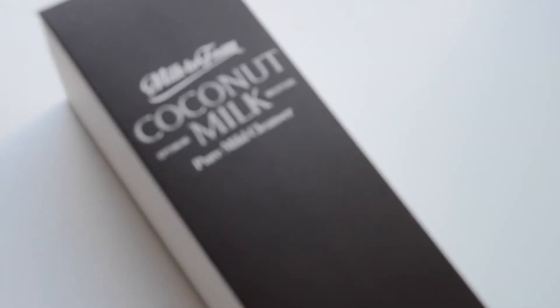The next product is also a cleanser — it is the Neogen Coconut Milk Milk to Foam Pure Mild Cleanser. I thought the concept of milk as a cleanser was really cool. It gets rid of your makeup and you can use it as a daily face wash even if your skin is makeup free. The application reminds me of the Banila Co. Clean It Zero balm cleanser — you apply it to fully dry skin first, then add water and rub it in to create foam, then wash it off. Because there's coconut milk in it, it ensures your skin will be moist and supple.